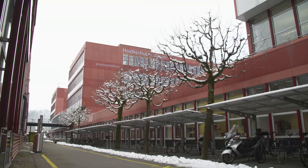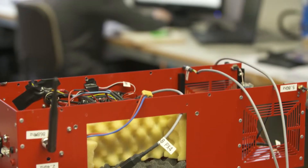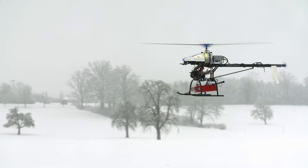AeroScout was founded in 2005. It was a spinoff from the Swiss Federal Institute of Technology. Our business is based on unmanned helicopters.